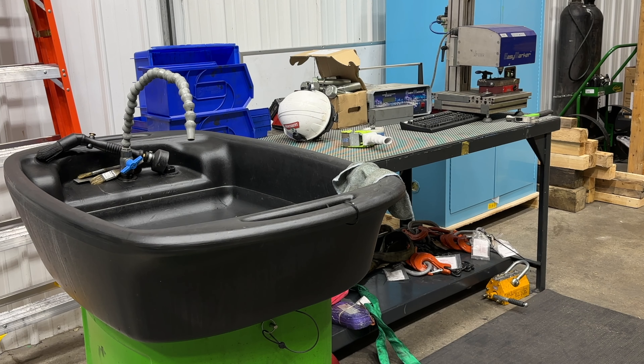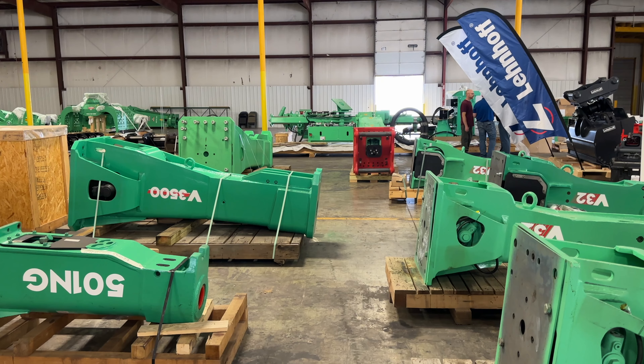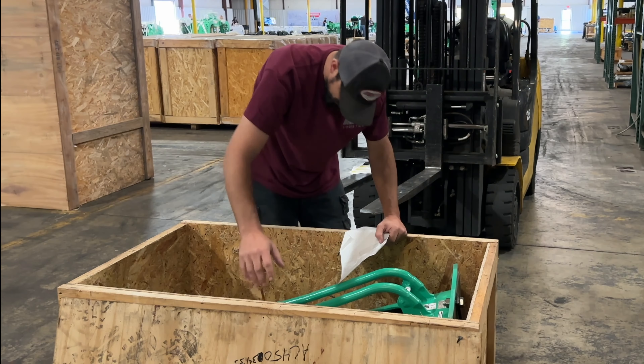We are at the Montabert U.S. Distribution Center in Nashville, Illinois. This is our warehouse and remand facility. We have recently just opened up our rebuild facility. Our main repairs right now are our hydraulic breakers — everything is in-house now: quality assurance, parts, and technicians.